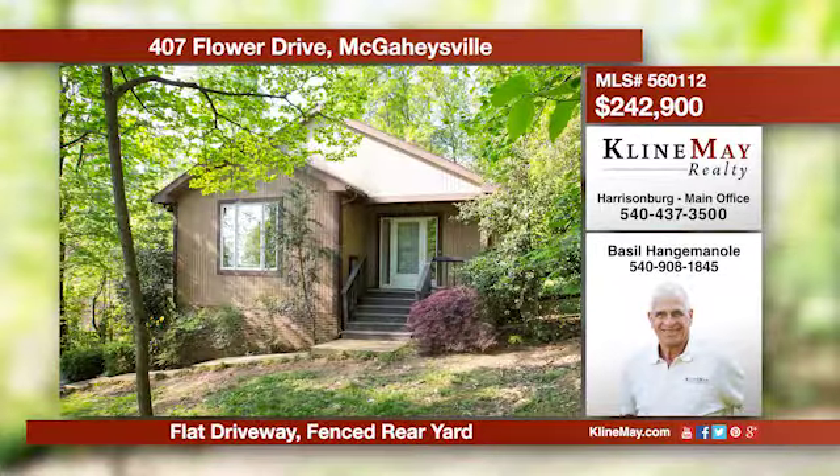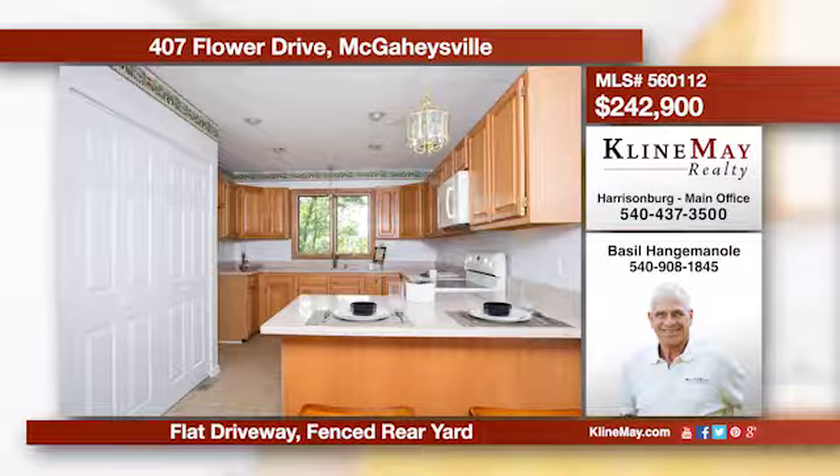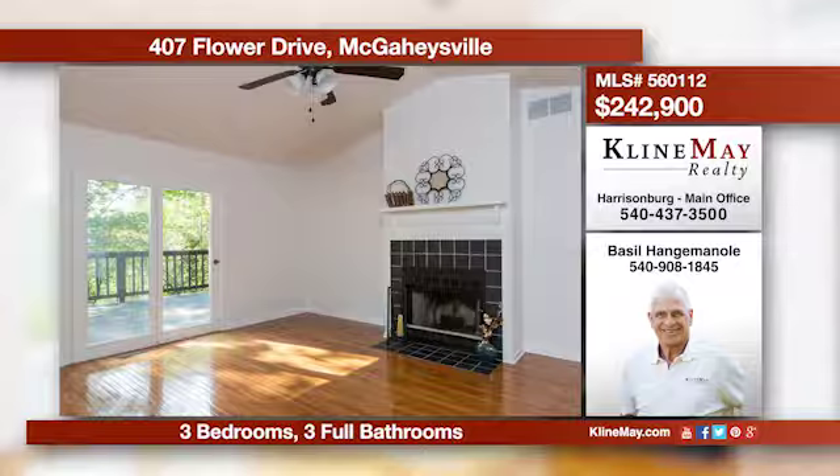This home is move-in ready and offers a formal living room with a fireplace. Walk out to the deck and enjoy the long views. Treat yourself to all of Massanutten's many amenities. Call Basil Hangeminoli at 908-1845 for more information.